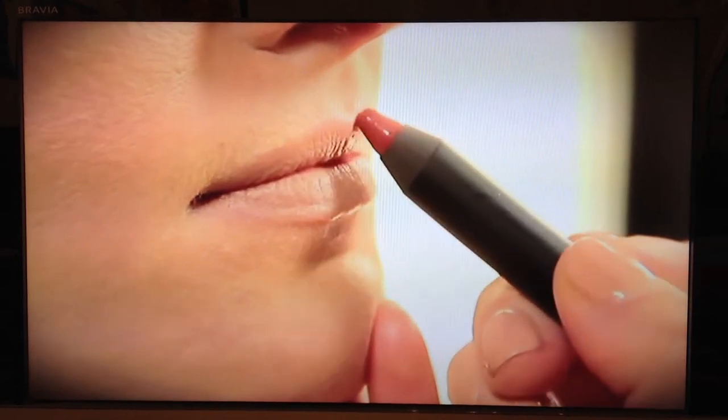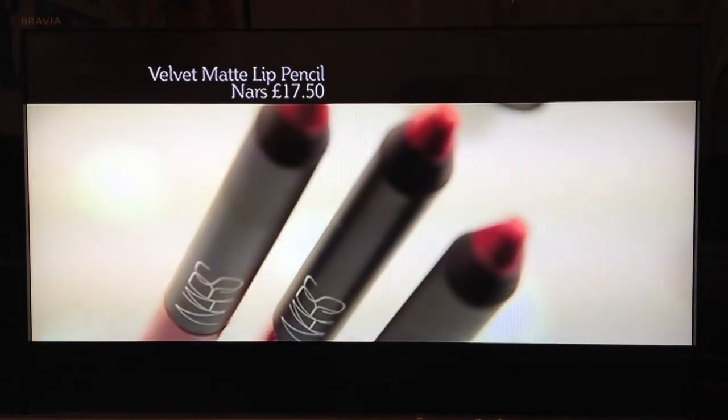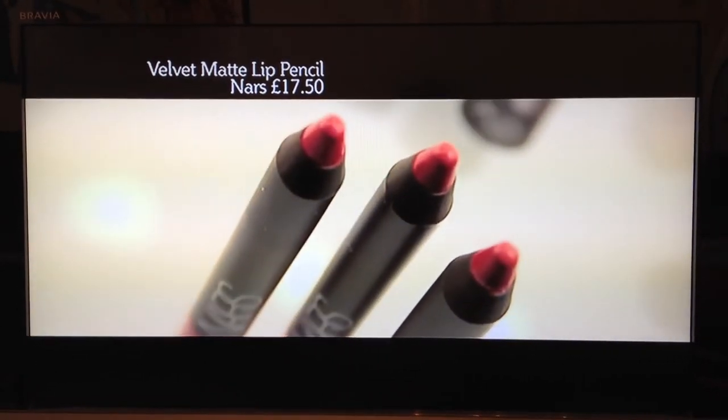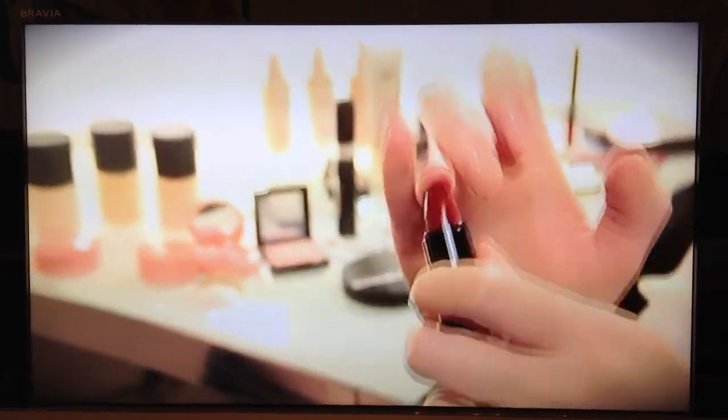Create a sharp M at the cupid's bow first, then work your way out using short little strokes. I really like to use a chunky lip pencil — just draw in the lips and then colour them in afterwards. Now for the fun part: red lips.